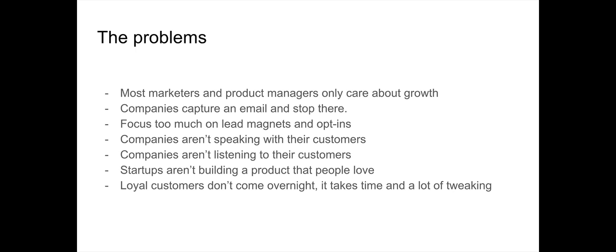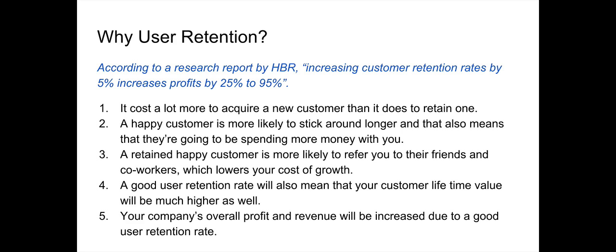Loyal customers never come overnight — it takes a lot of time and the user retention process takes a lot of tweaking. This starts with engaging with users and talking to them, because it all goes back to customer feedback. According to a research report by HBR, increasing customer retention rates by just 5% increases your profit by 25% to 95%. That is huge.